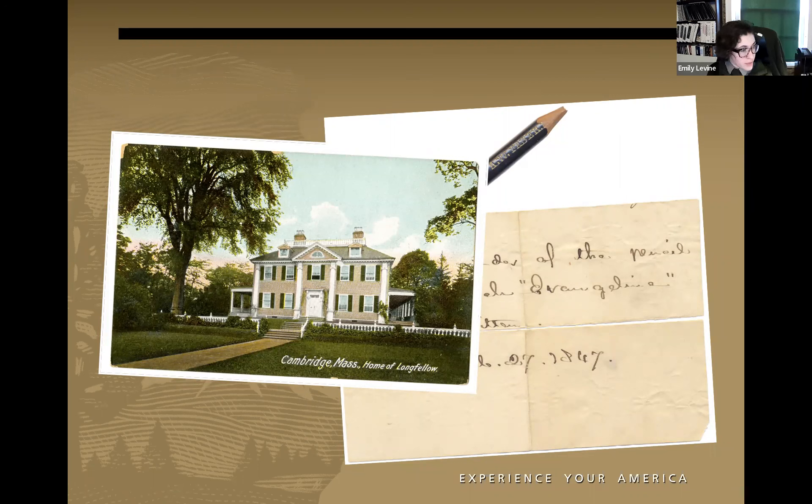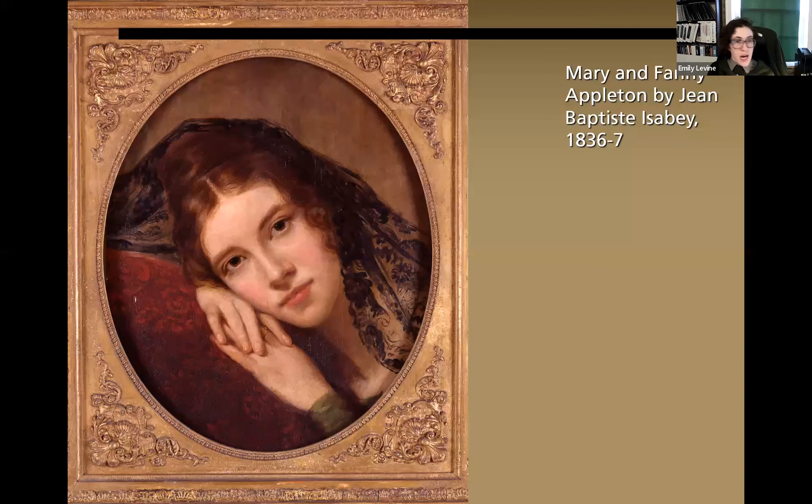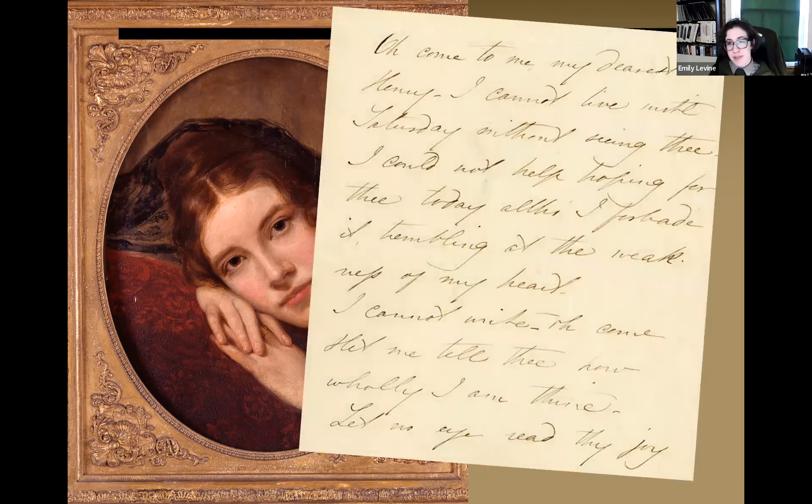Henry Longfellow married his first wife, Mary Storer Potter, a former classmate, in 1831. She died sadly in 1835 following complications of a miscarriage while traveling in Europe. We see here a portrait of Henry Longfellow's second wife, Frances Elizabeth Appleton Longfellow — a young woman wearing a black lace scarf, leaning her cheek on her folded hands, painted when she was about 20 years old. Henry Longfellow met Fanny Appleton in 1836 while both were still traveling in Europe. Her family was from Boston. They had a tumultuous seven-year courtship and finally married in 1843. This is actually the letter in which she finally accepted Henry Longfellow's proposal of marriage.